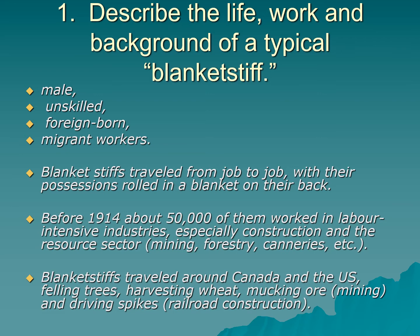On the first page of the reading, McCormick talks about who the blanket stiffs were. They were men, unskilled workers, foreign-born — mostly Eastern or Southern European — and migrant workers. Some Ukrainians settled, but most of these men were moving around and did not have a permanent home in Canada. They referred to themselves as blanket stiffs because they traveled from job to job with their possessions rolled in a blanket, tied with a couple of belts that served as makeshift backpack straps.